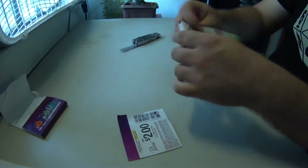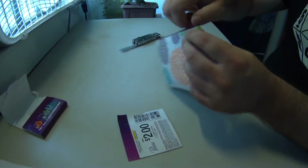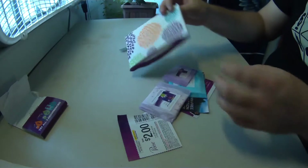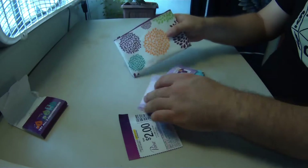Next up are some samples for feminine pads and so on from Poise. Obviously I am a man so I will not be able to use these, but I'm sure somebody in my family will definitely appreciate them.